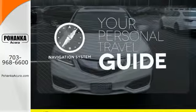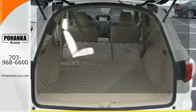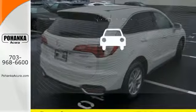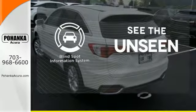It comes with a navigation system to easily guide you to your destination. Ward off the chills with heated seats. Negotiating traffic has never been easier thanks to the blind spot indicator.